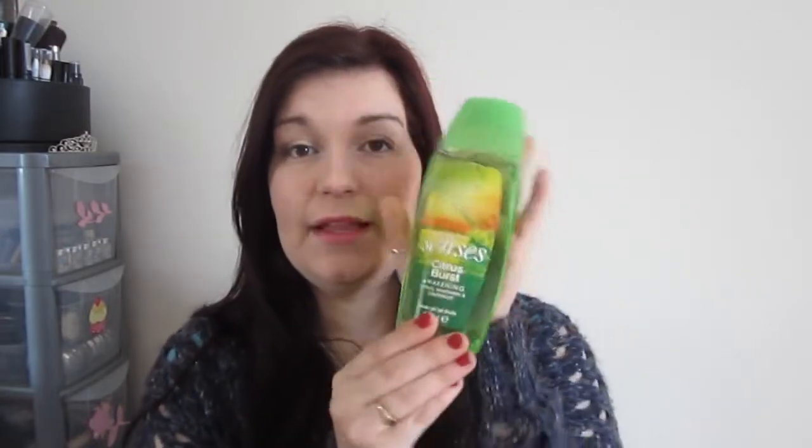Another thing he picked up was the Avon Scents of Citrus Burst Awakening — this is a new product. It was in my representative book and I just had to get it because I thought citrus would smell so nice. This is a shower gel, 250ml. I wish you guys could smell it — if you can get your hands on their shower gels, they are really, really good with some really nice scents.